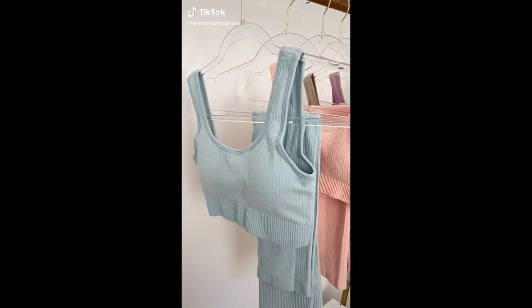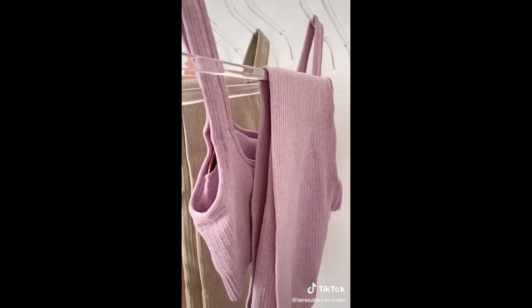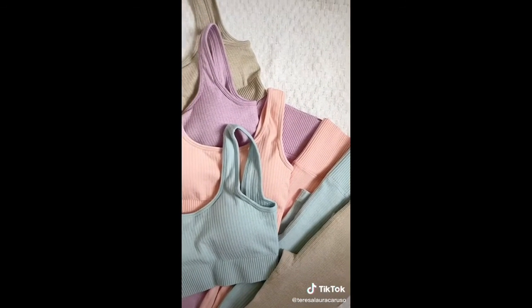Amazon fashion must-haves. These matching activewear sets are almost too good to be true — they are a little bit under $35 per set and they come in a bunch of different colors. They are seamless, true to size, and the quality is unbelievable so I made sure to stock up on a bunch of different colors.